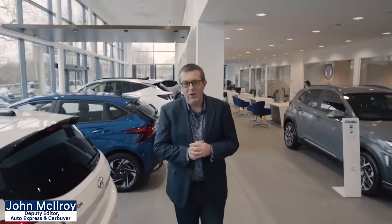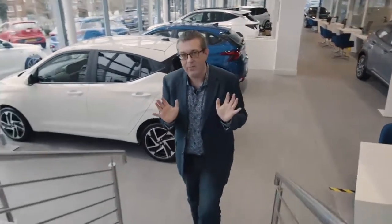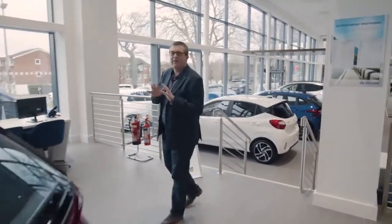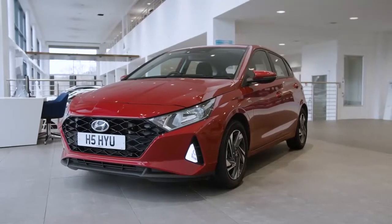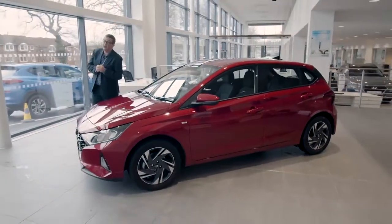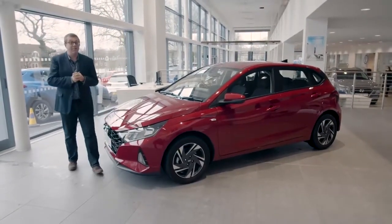Hello, I'm John McElroy, the Deputy Editor of Auto Express. We all know it's tricky at the minute to get into showrooms like this and prod around what could be your next new car, let alone get behind the wheel of it. So Hyundai has asked us to come and give you a sort of virtual test drive of this, the all-new i20. It might seem strange for a car manufacturer to ask a journalist to give you a verdict straight, but that's exactly what I'm going to do, because we wouldn't agree to do this unless we could be completely impartial.